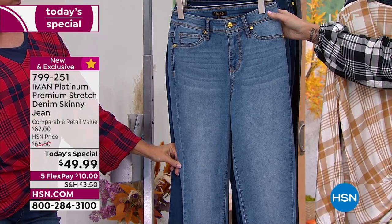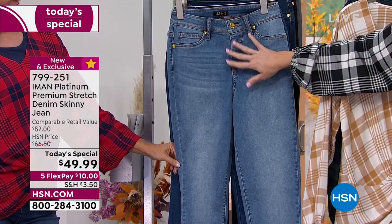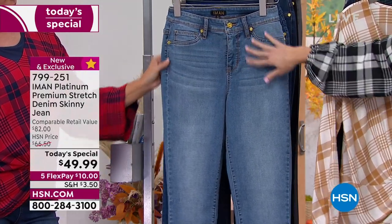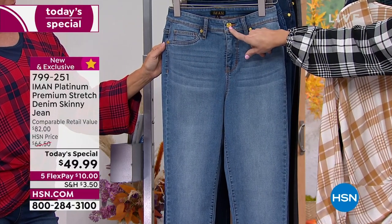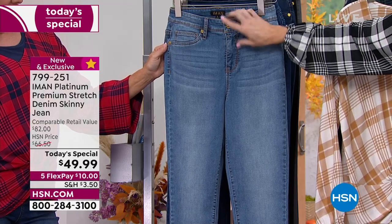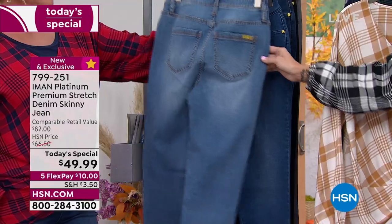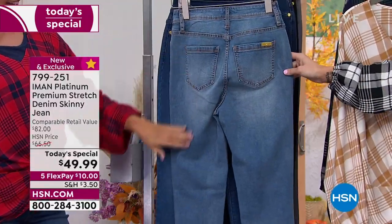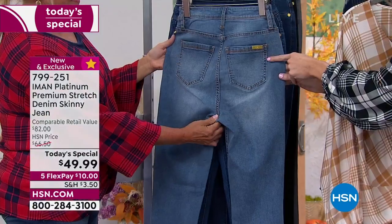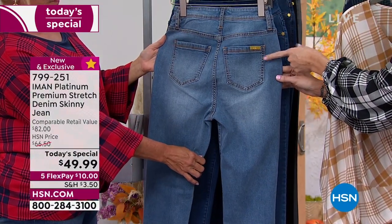We have classic five-pocket styling, but the front pockets are faux so there's no added bulk. We have gold-tone hardware — signature Iman, giving us that added luxury — plus a functioning fly. And the back always gives us the goods: a curved yoke with strategically placed pockets for a little bit of lift in the tushy area.